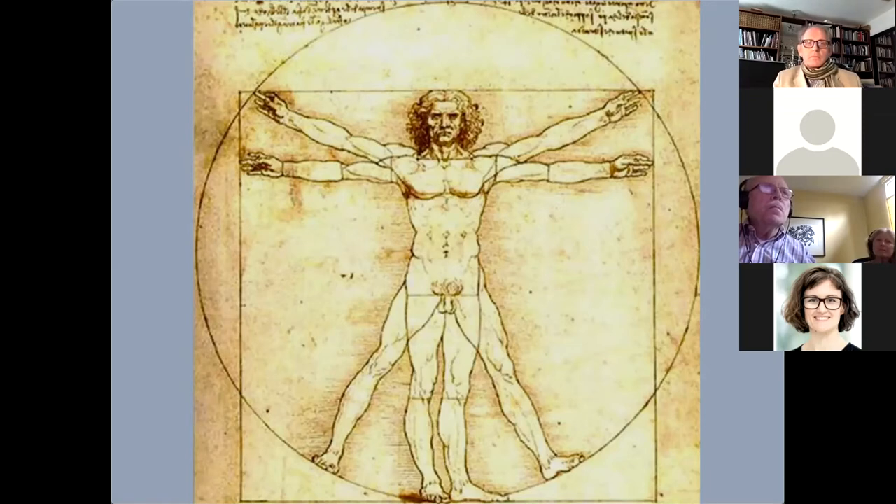The core idea for the Vitruvian Man did not come from Leonardo, but from the Roman architect Vitruvius, 1,500 years earlier. Vitruvius described the ideal proportions of a man in mathematical detail, such as the ratio of the forearm to the width of the chest. He explained how the navel lies at the center of the circle defined by the outstretched arms and legs, and how the crotch lies at the center of a square defined by the height and arm span. This relates to the ancient mathematical problem of squaring the circle, which leads to the definition of pi. Leonardo was the first to interpret it in full detail in a visual diagram.